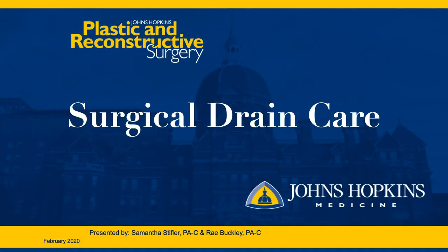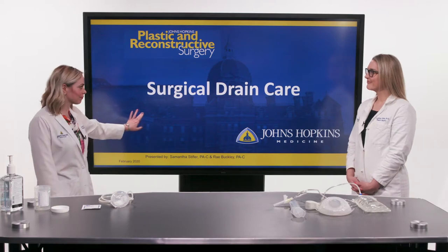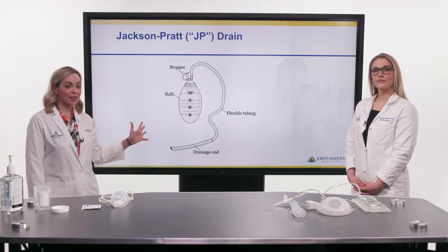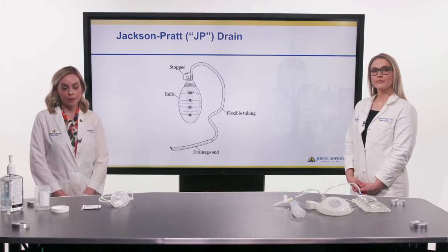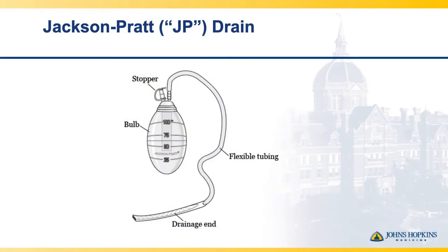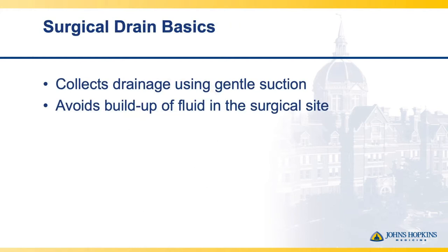One of the things patients worry most about after surgery is how to maintain their surgical drains — don't worry, it's very easy, and Sam and I are going to walk you through it. You will be outfitted with sometimes as many as 6 drains after surgery, though commonly you'll just have one or two serving each surgical site. The drain looks like a long flexible tube with a squishy bulb at the end, and it will collect any output prone to collecting under the skin that could compromise healing progress.